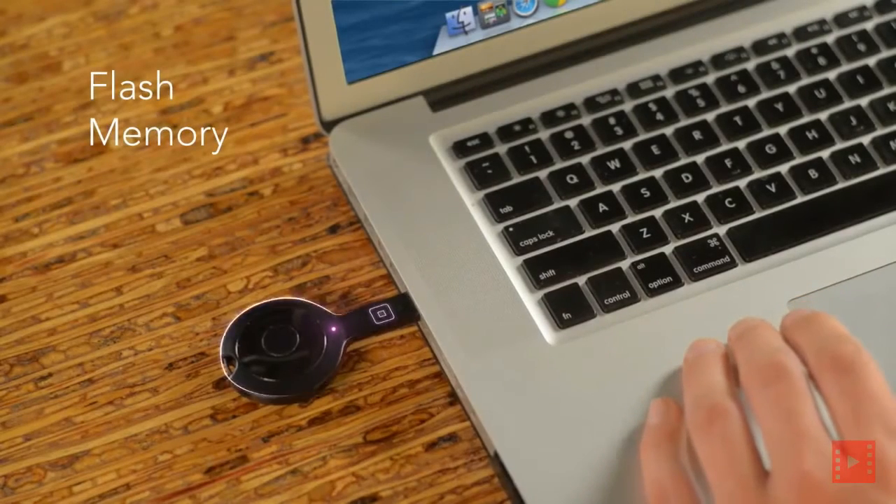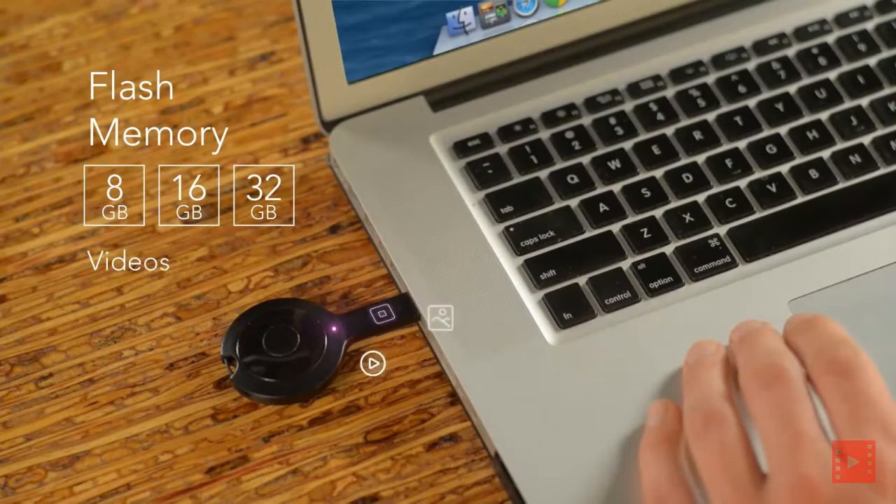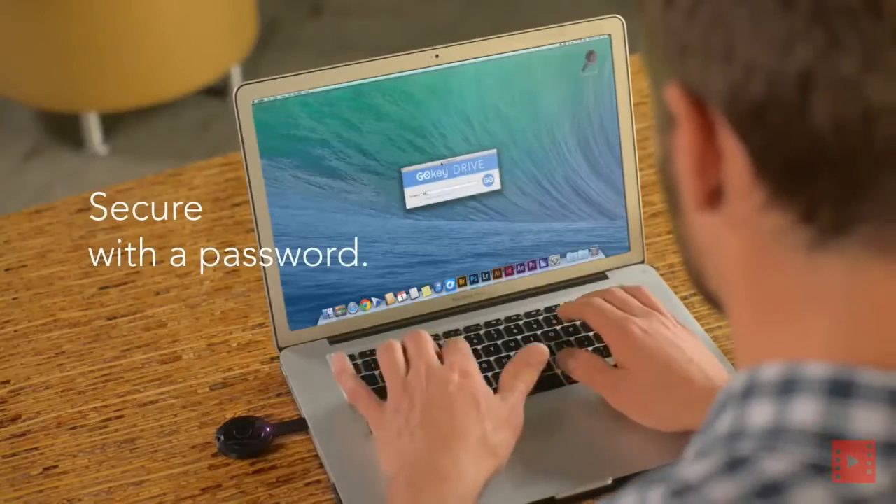We also included flash memory. Choose from 8, 16, or 32 gigs to store videos, pictures, music, and files. And secure them with a password.